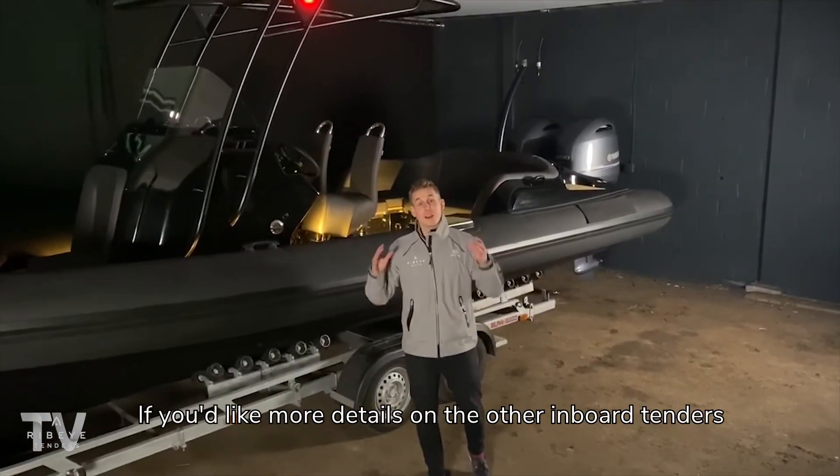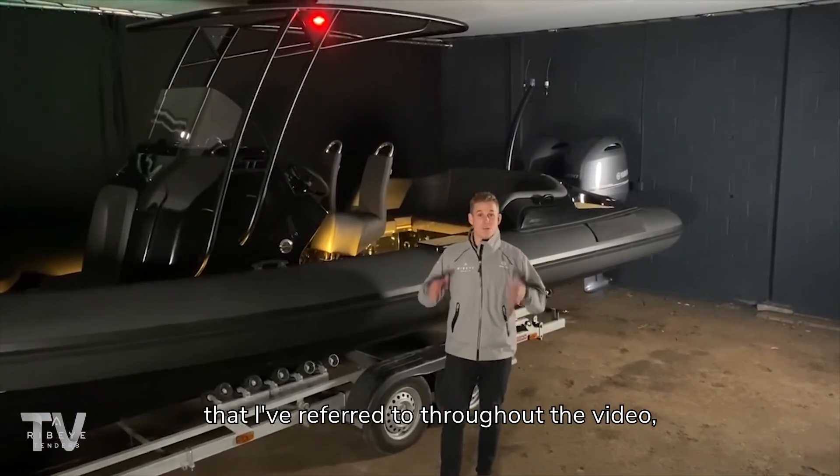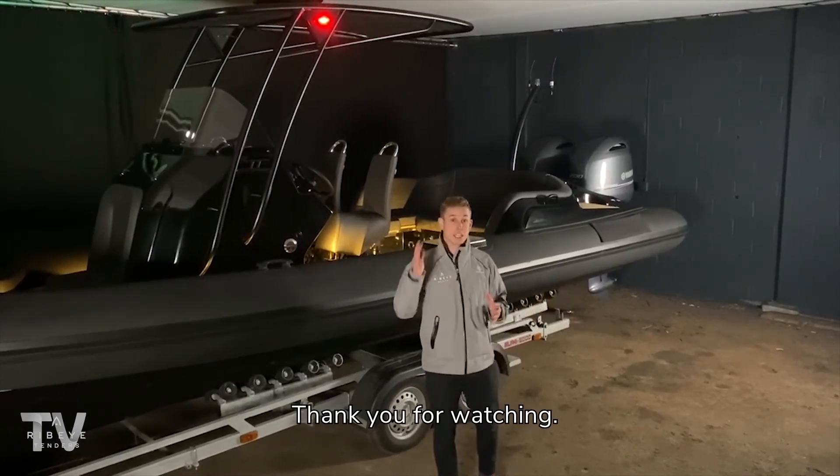That's a wrap for this video. If you'd like more details on the other inboard tenders that I've referred to throughout the video, keep an eye on our media channels. Thank you for watching.